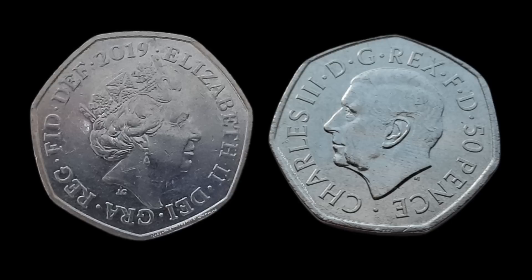Elizabeth's coin also has the year it was struck on the heads side, while Charles's instead has the denomination: 50 pence.